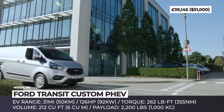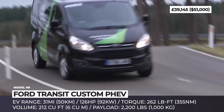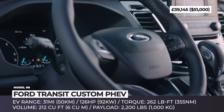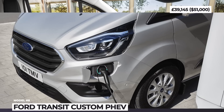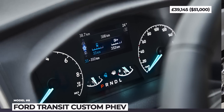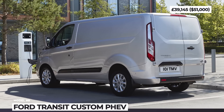The Transit Custom is sold in three trim levels: Liter, Trend, and Limited. Plus, there is a passenger Tourneo Custom plug-in version seating eight people. The workhorse is as practical as the internal combustion counterpart, keeping 2,200 pounds payload capacity and 212 cubic feet of cargo space. It is equipped with a voice-activated 8-inch SYNC 3 infotainment, active driver assistance features, and electric power-assisted steering optimized for city driving.